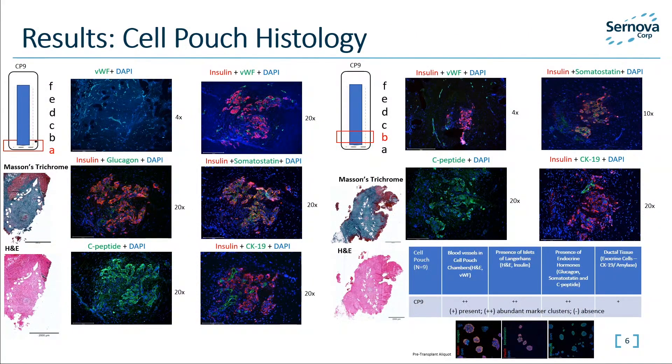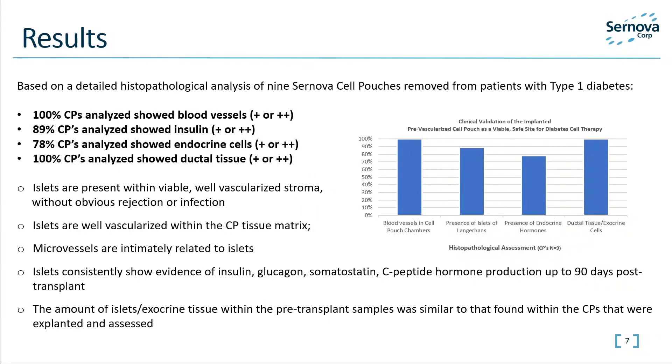It has been assessed that this Cell Pouch shows abundant, viable, organized islet cells intimately associated with blood vessels within a collagen matrix after 12 weeks of transplantation. These surviving islet cells strongly express insulin and other endocrine hormones such as glucagon, somatostatin, and c-peptide, with similar strongly expressing markers in the pre-transplant samples. This example shows, as we section through the Cell Pouch from A to F, we see similar survival of islets. Based on detailed analysis, the Cell Pouch demonstrates healthy surviving islets and endocrine cells, proof of the ability to produce hormones that can control blood sugar levels with islets housed in a vascular tissue matrix. The amount of endocrine and exocrine tissue within the pre-transplant samples was similar to that found within the Cell Pouches that were explanted and assessed. Thus, what is transplanted into the Cell Pouch is what is later found in the explanted samples.